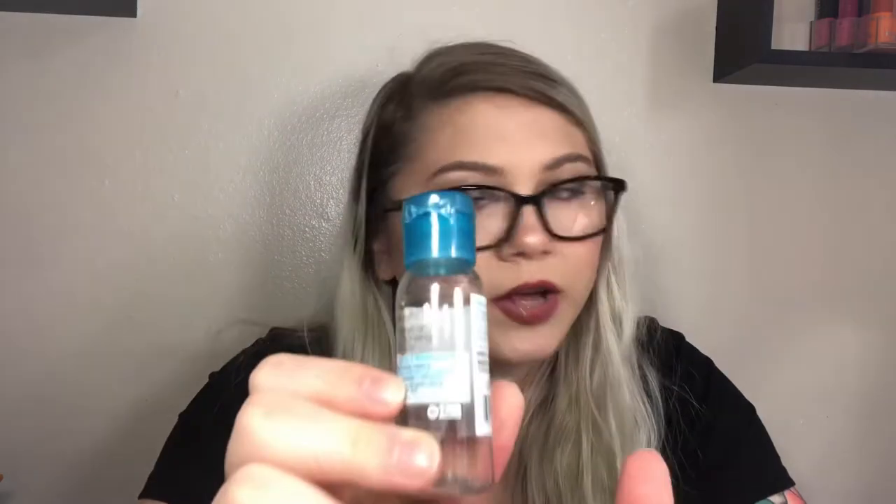Next is the Garnier Skin Active Micellar Cleansing Water — it was nice, it did the job, but I prefer my other micellar water over it. Then the Moroccan Oil Dry Texture Spray — I love texture sprays but this is pretty pricey so I wouldn't necessarily repurchase. It was nice — I have really flat hair and I just use it at the roots for texture, but it wasn't anything crazy.